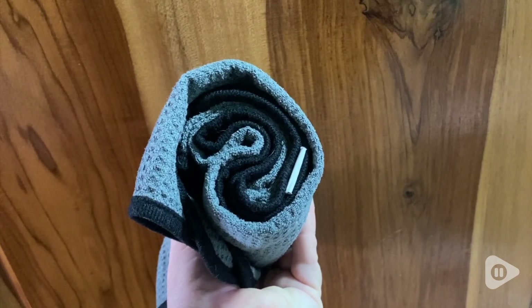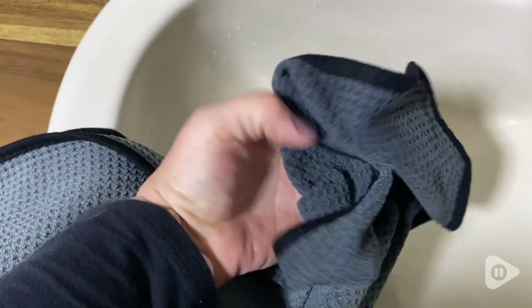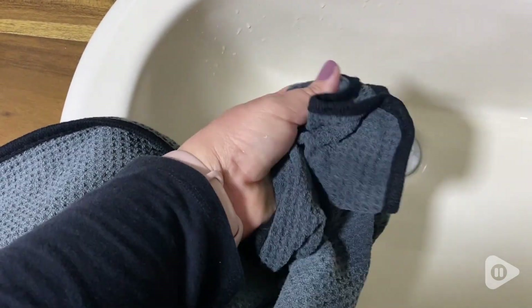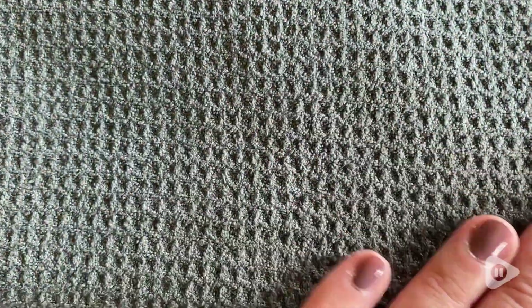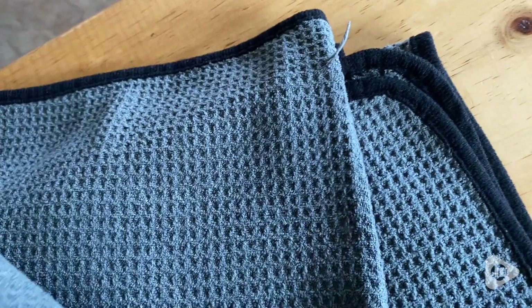I can use them when I'm going to the gym and just roll them up. They're super thin and lightweight and very absorbent. I can even wash them out and wring them out because they're so thin. I can't get enough of how many uses I've been able to get from these towels.